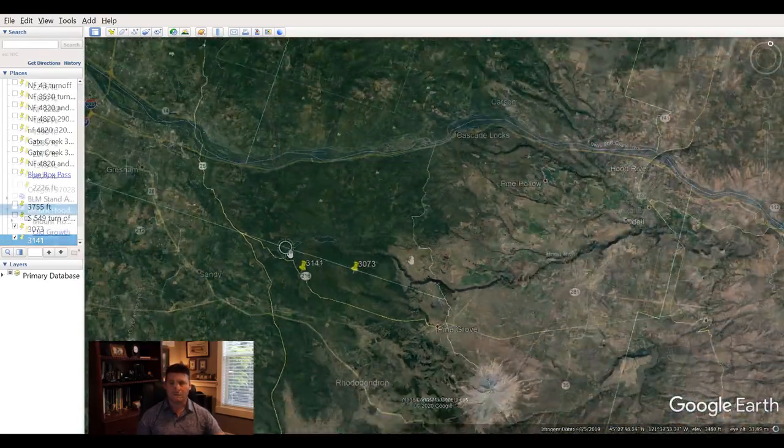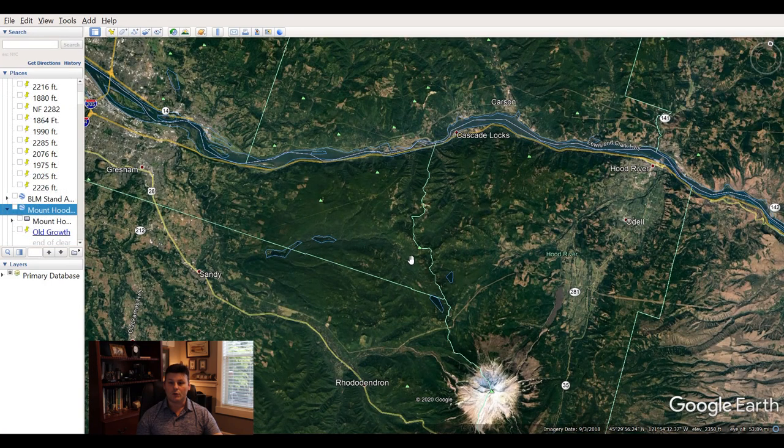One of the cool tools in Google Earth is that there are free overlays you can get. One in particular is put out by the Oregon Wild website — I'll put a link in the description. This overlay tells you where the old-growth forests are in Oregon, designated as either at least 50 years old or at least 100 years old. Some mushrooms, like morels and chanterelles, either prefer old-growth or younger trees.